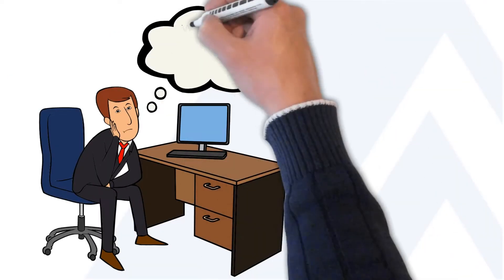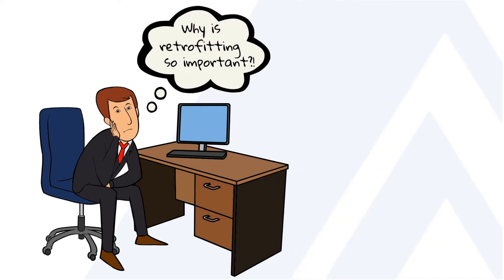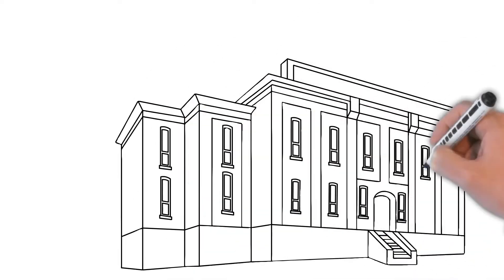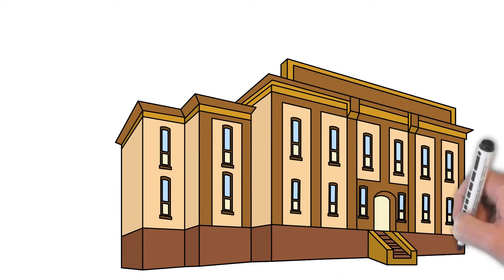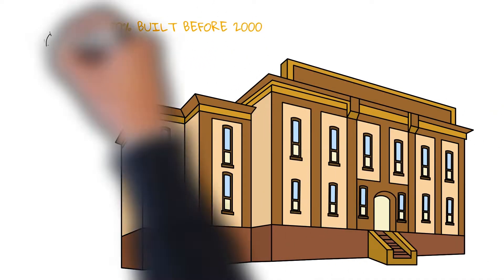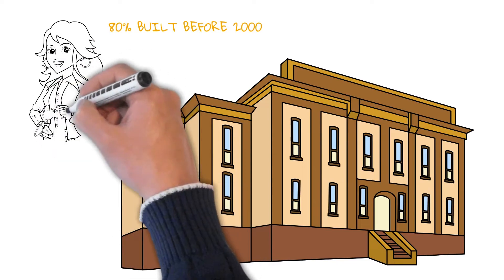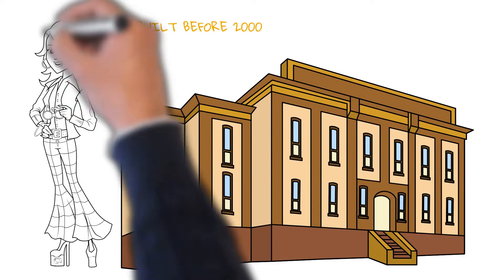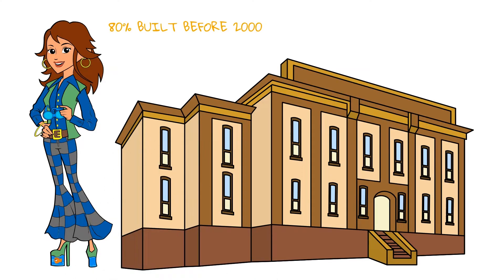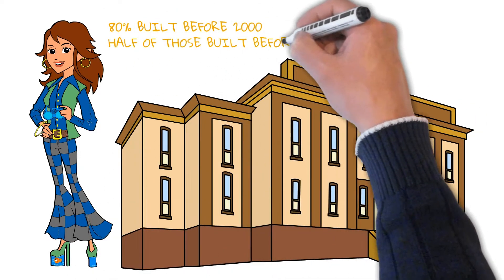First, why is retrofitting so important in today's built environment? To give you some context, let's take a look at the numbers. According to the U.S. Energy Information Administration, a whopping 80% of existing commercial buildings in the U.S., including warehouses, manufacturing facilities, and retail centers, were constructed before 2000. And of those built before 2000, a further 50% were built before 1980.